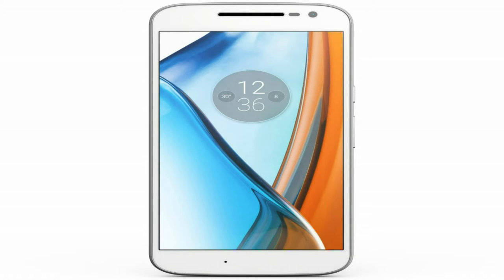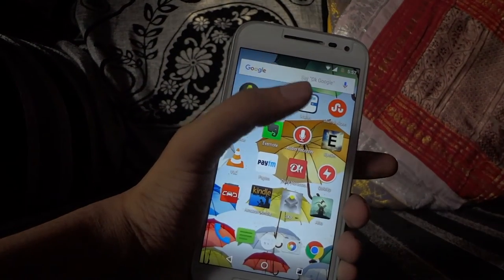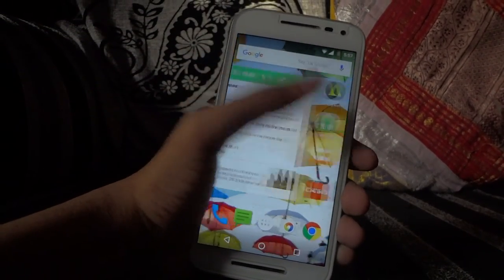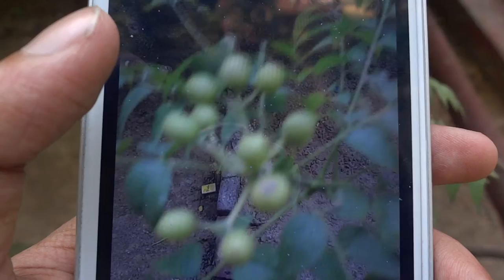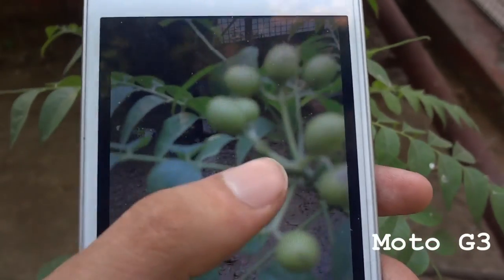Starting with the screen, the Moto G4 sports a 1080p display with 401 ppi, which is a big step up over the previous Moto G which had a 720p screen that was behind by the standards of other 2015 budget smartphones. Talking about improvements, the camera now has a 16 megapixel sensor and laser autofocus.